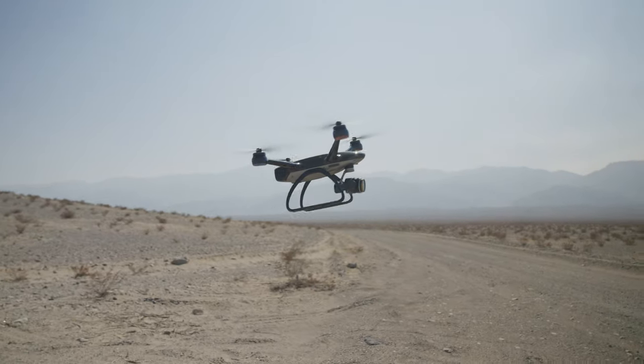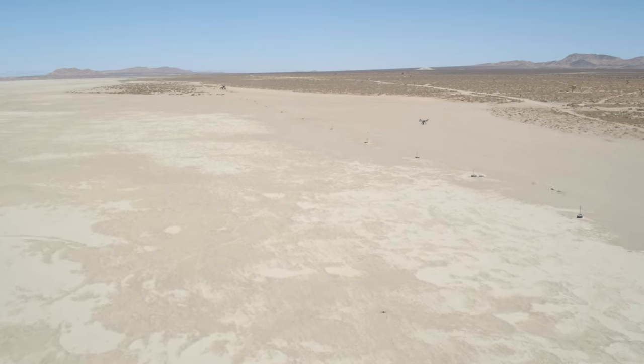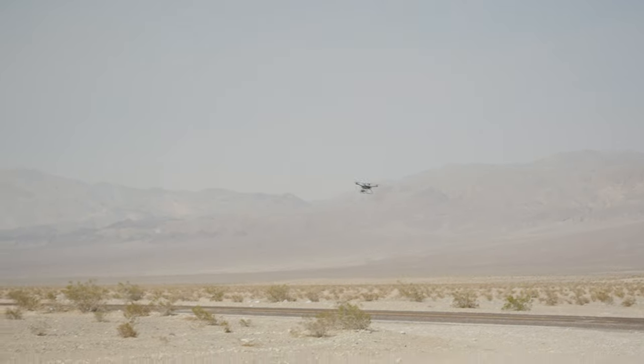Now let's talk about some tips for shooting in windy conditions. Generally, we want to fly in position mode in windy conditions because it uses GPS and has more precision compared to sport mode, which flies at 55 miles per hour, or altitude mode, which does not use GPS. In altitude mode, the drone's speed will be relative to the wind strength — if you're flying in winds around 30 miles per hour, your drone could fly faster than anticipated, which could get dangerous.